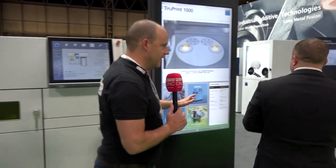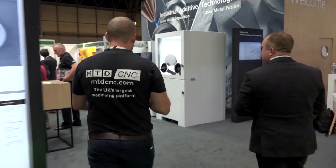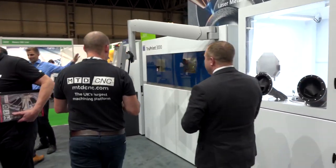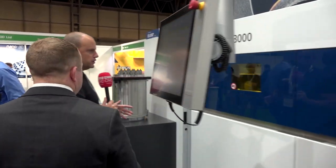So that's the TruPrint 1000 — let's go and look at the next machine, because this is the one I've been told is really attracting a lot of attention this week: the TruPrint 3000. A lot of the technology we've just spoken about in the 1000 applies to this machine as well.